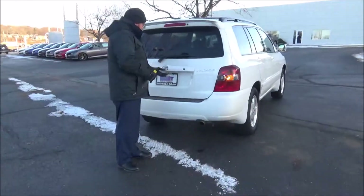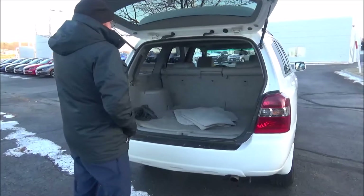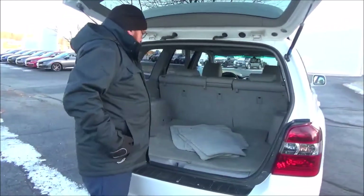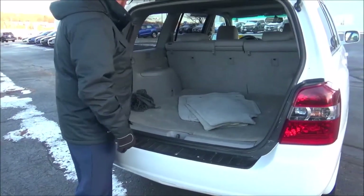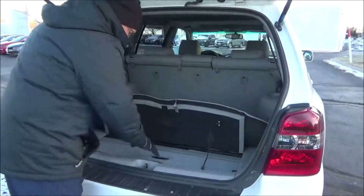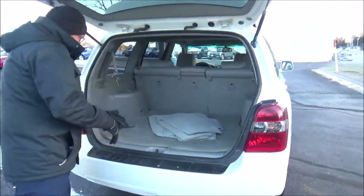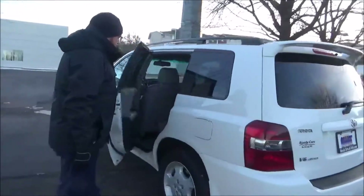Lots of room in the back. 60/40 fold-down seat if you need additional space. It does have the third-row seat — it's just laying down flat, it's not clicked in. You've got the cargo area cover, and all the mats are here as well. The Highlander is a seven-passenger vehicle.